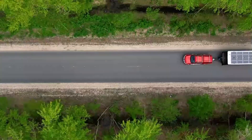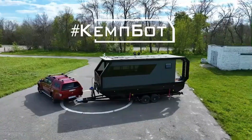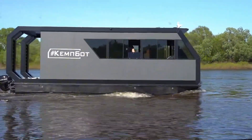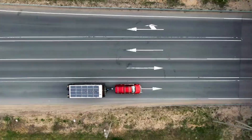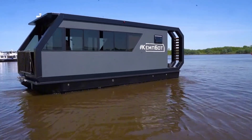On land, the Cambot may seem like an ordinary camping trailer, but once it hits the water, it transforms into a fully functional houseboat capable of cruising at speeds of up to 15 km per hour, making it an impressive amphibious vehicle. Despite its versatility, the Cambot weighs around two tons, meaning most SUVs can tow it without any issues. Inside, this amphibious camper offers plenty of comforts, measuring 6.6 meters in length.